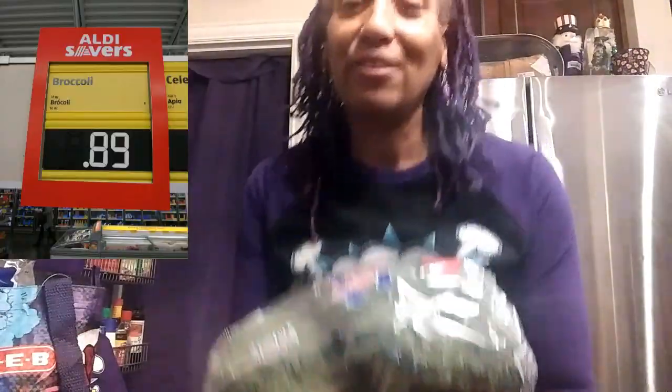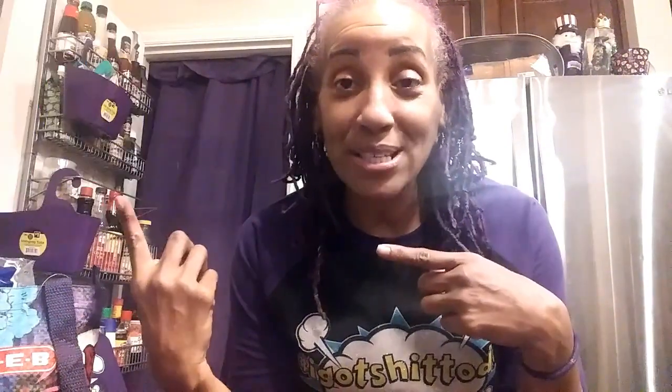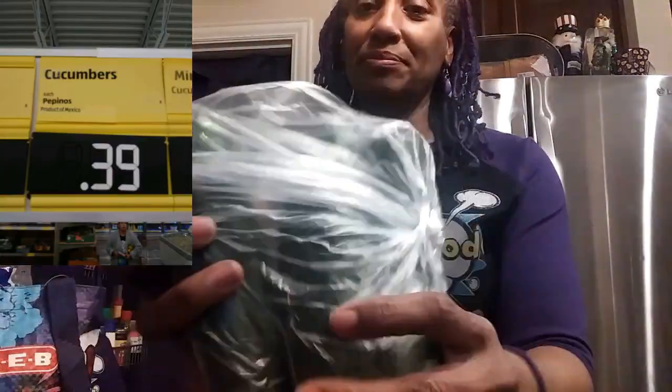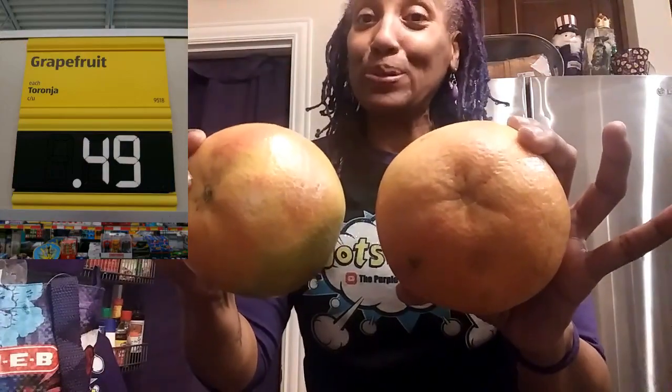First of all I got two heads of broccoli from Aldi — I'm going to show the prices of what I paid for everything. Two heads of broccoli, and I got three cucumbers.